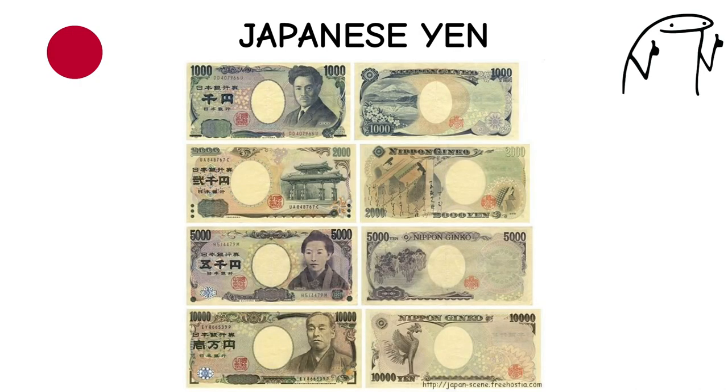The Japanese Yen has a long history dating back to the 8th century. It features traditional Japanese imagery on its banknotes, such as Mount Fuji and cherry blossoms. The yen is considered a safe haven currency and is often sought after during times of economic uncertainty.